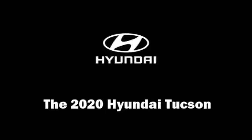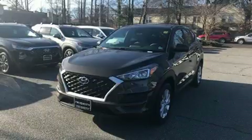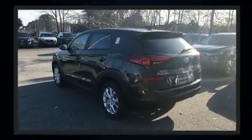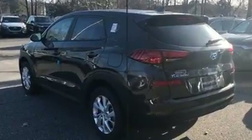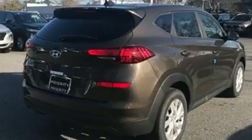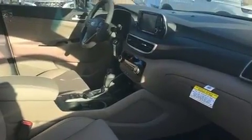The 2020 Hyundai Tucson features a front-wheel drive platform, an automatic transmission, and a two-liter four-cylinder engine. It's equipped with tons of terrific amenities but won't break your budget, such as remote keyless entry, delay-off headlights, a rear window wiper, adjustable headrests in all seating positions, an outside temperature display, lane departure warning, and much more.